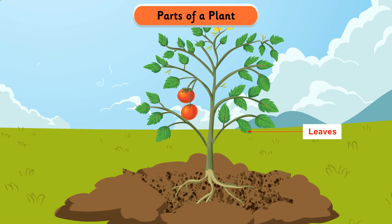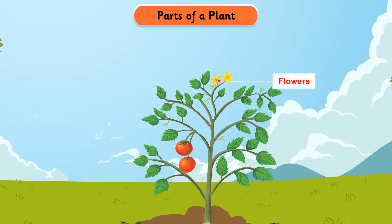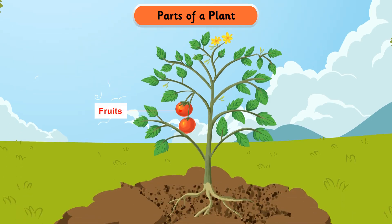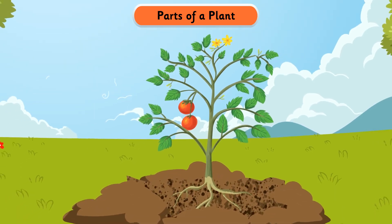Leaves are usually green in color and make food for the plant. Flowers are very attractive parts of a plant and they produce fruits. A fruit has seeds inside it, and seeds grow into new plants.